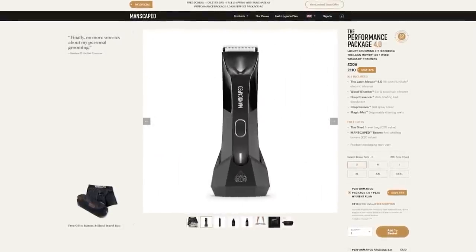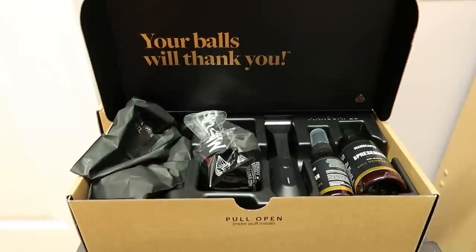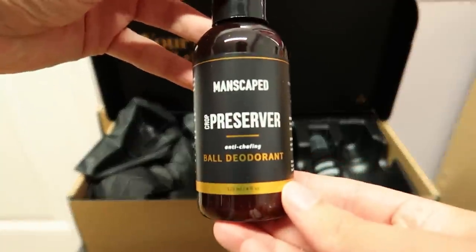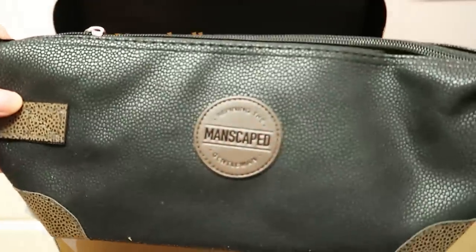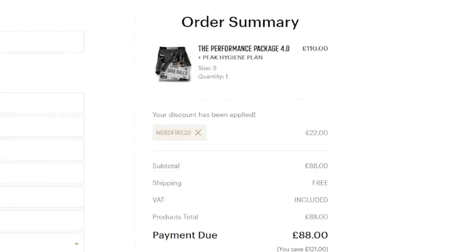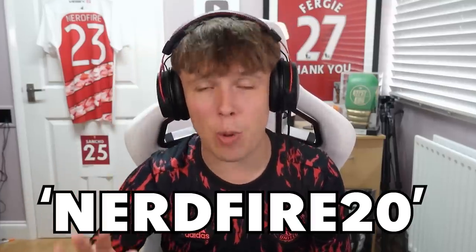We've actually got a sponsor for today's video — today's video is brought to you by Manscaped, the best in men's below-the-waist grooming. Manscaped have recently launched the ultimate hygiene bundle: the Performance Package. Inside you'll find their Lawnmower 4.0 trimmer, Weed Whacker ear and nose hair trimmer, Crop Preserver, Crop Reviver, performance boxer briefs, and a travel bag — all completely free alongside the package. Join over 4 million men worldwide and use code NerdFire20 at manscaped.com for 20% off and free worldwide shipping.